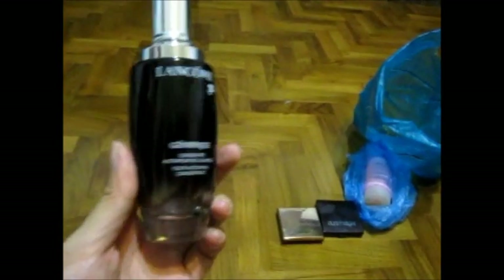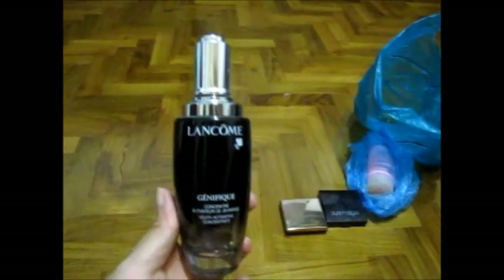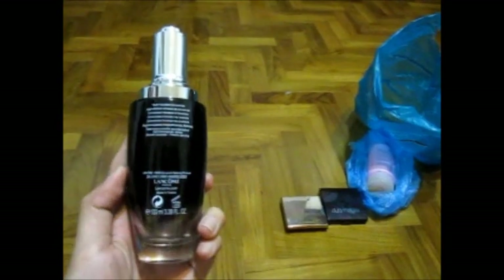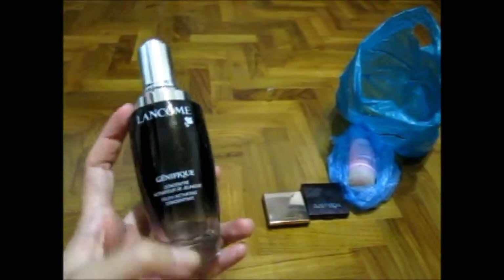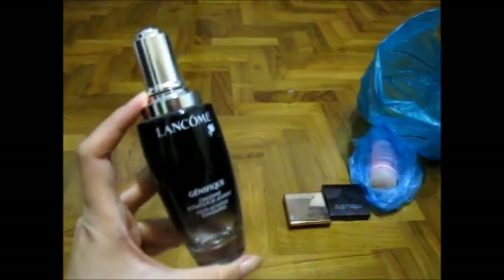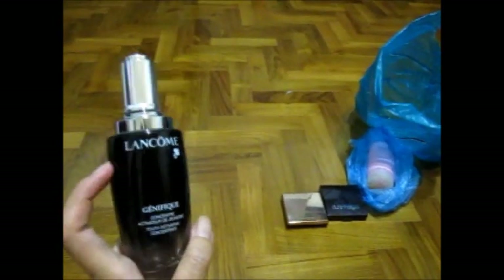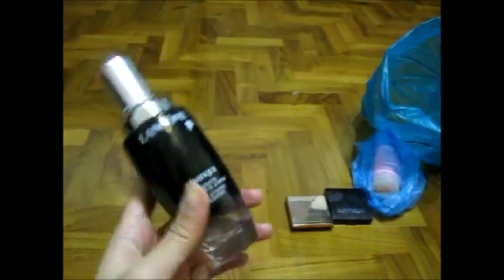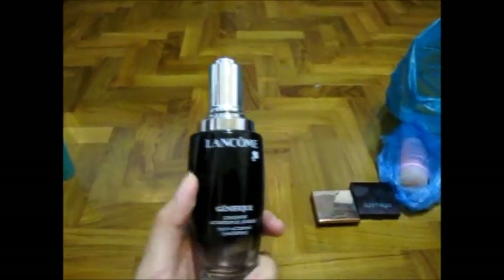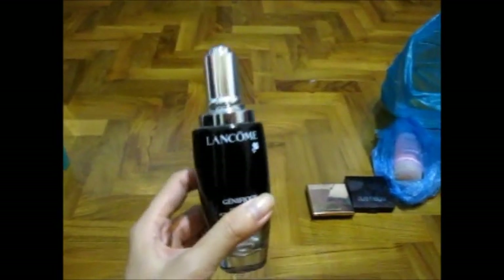The next thing I've panned is Lancome Genifique — the humongous bottle I got. This is the Travel Science limited edition — they only sell this big a bottle at certain airports, so I got it there. Today I finished it, like I said I would. I'm so thankful I finished it because I can move on to the next Lancome product — I think it's a blue bottle. I'll show you the box when I unbox it in the next empties.